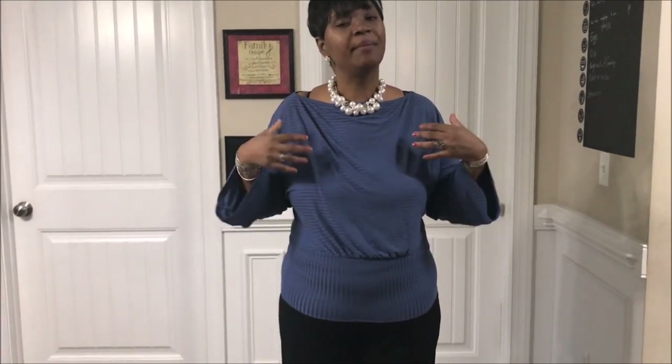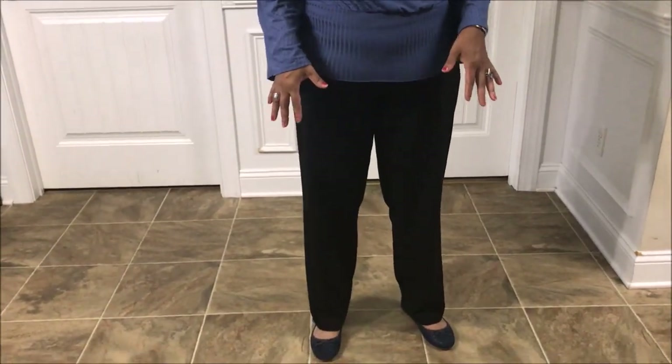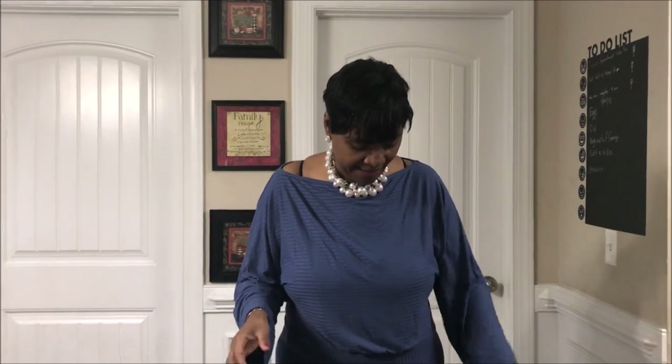Good morning everybody, welcome back! Today is Wednesday April 10th and this is my outfit of the day. Keeping it very simple today — I have on a blue ribbed-effect top, one of my Nadine West tops, and a regular pair of black pants with blue flats. I'm teaching two classes today, so I always try to keep it simple on teaching days because I'm on my feet and moving around between students.